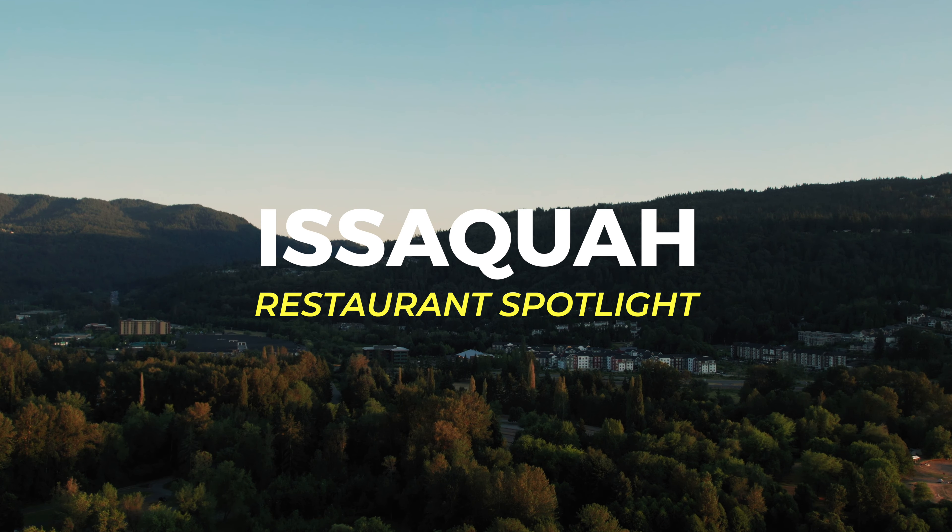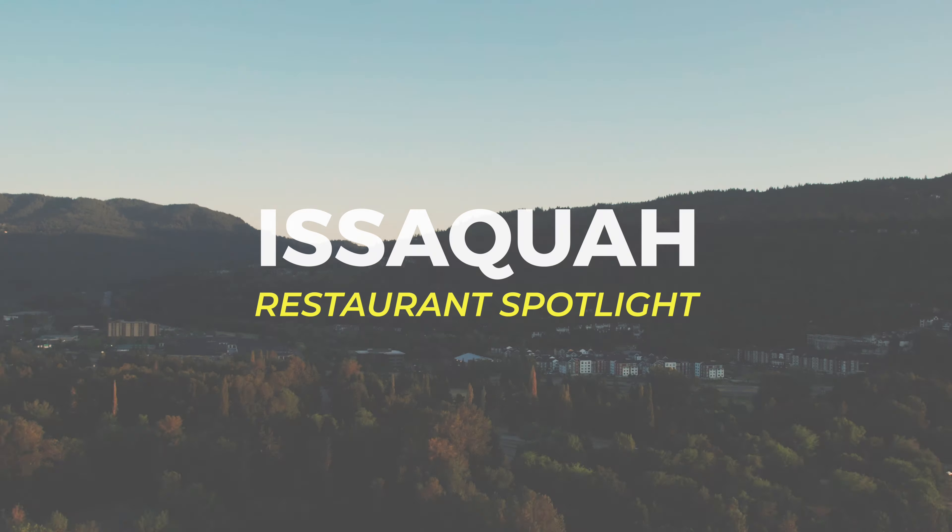Everything I hope so dear is here in Issaquah. Hi, Troy Klein here with Issaquah Restaurant Spotlight. I don't know about you, but I'm hungry, so I'm excited to be standing in front of Chicago Pastrami. Let's go in and check it out.